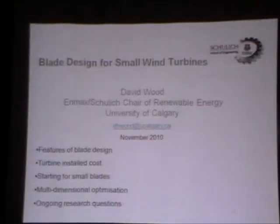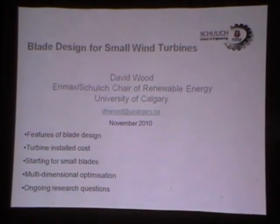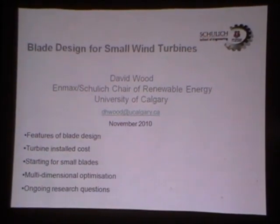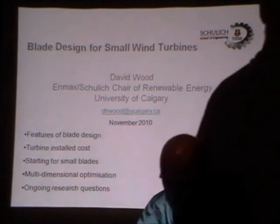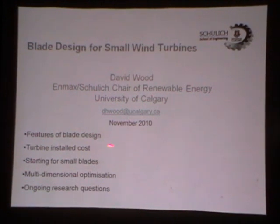I'm going to talk about how to design blades for small wind turbines because that's one of the topics that hasn't really been covered. We've been talking a lot about materials but not actually about the design itself. I've put my current address up there, although most of the work that I'm going to be talking about was actually done at the University of Newcastle in Australia, so they should get an acknowledgement as well.